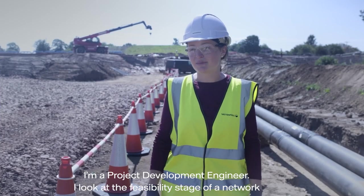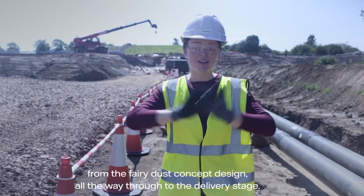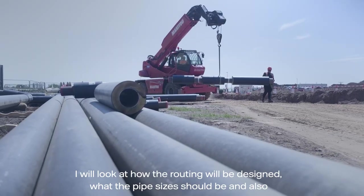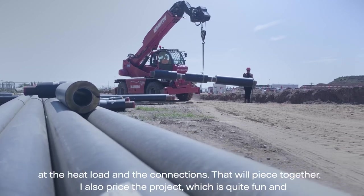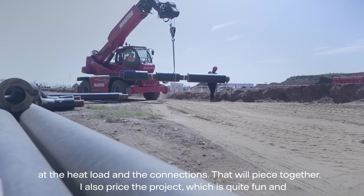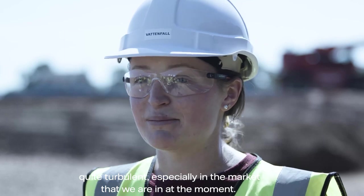I'm a project development engineer. I look at the feasibility stage of a network from the concept design all the way through to the delivery stage. I look at how the routing will be designed, what the pipe sizes should be, and also look at the heat load and the connections. I also price the project, which is quite turbulent, especially in the market that we're in at the moment.